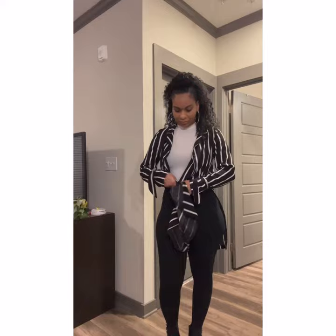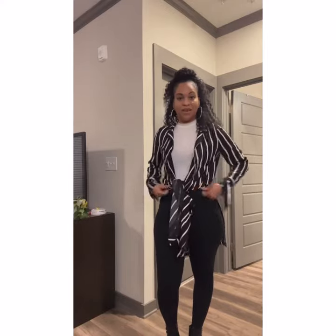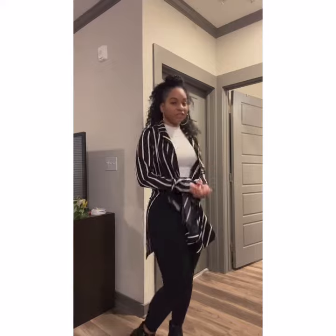The good thing about this cardigan is I can wear it different ways. I can wear it long, or I can tie it up like this, and it gives me a whole different look.